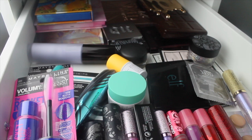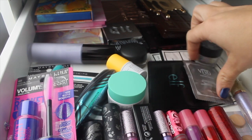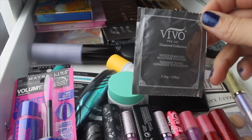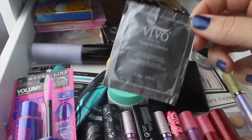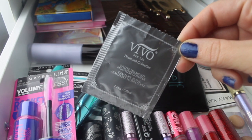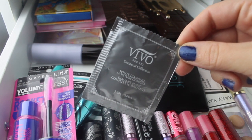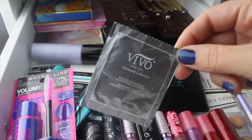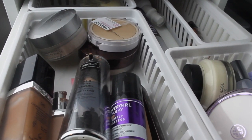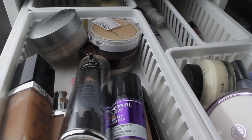I also want to pull this little packet — it's just a moisturizer. I ran out of my moisturizer I was using, so I want to use this packet up before I bring in another larger moisturizer. That's all for the same face drawer — blush, bronzer, highlight, contour.